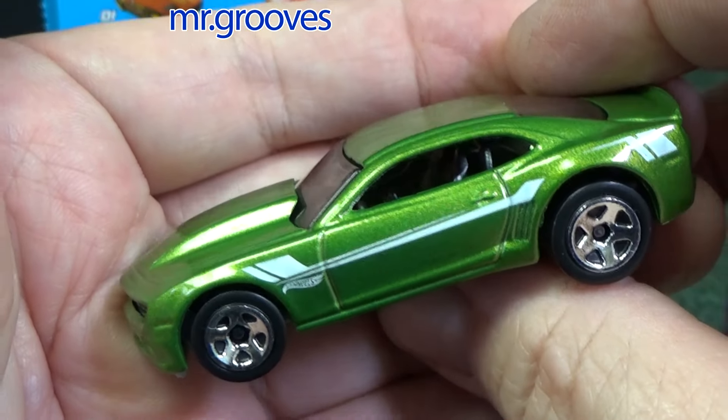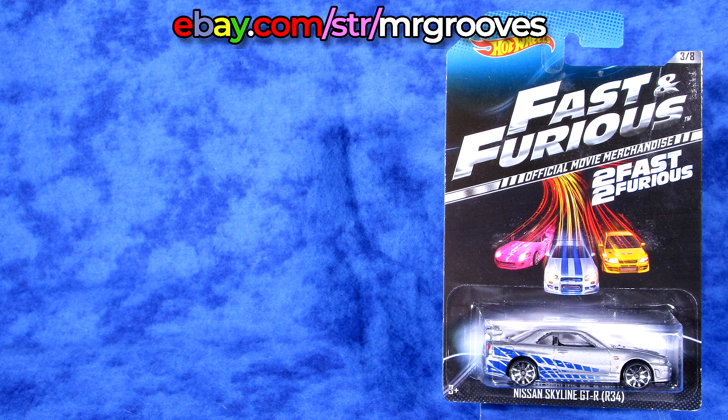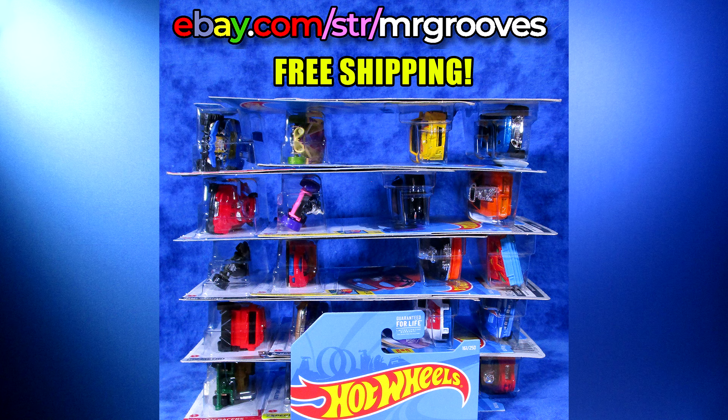The RaceGrooves Weekend Show ran for two years. Each weekly show covered multiple topics. I'll be re-uploading some of the segments that make sense as standalone videos, but you can find them all in the RaceGrooves Weekend Show playlist. Thank you for watching — happy collecting. Bye bye.